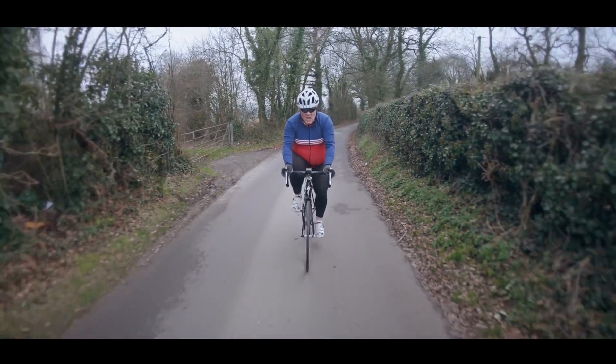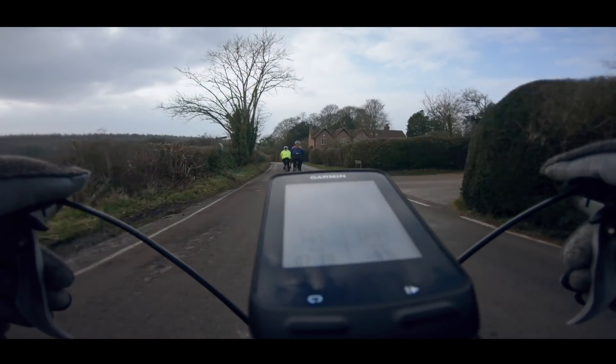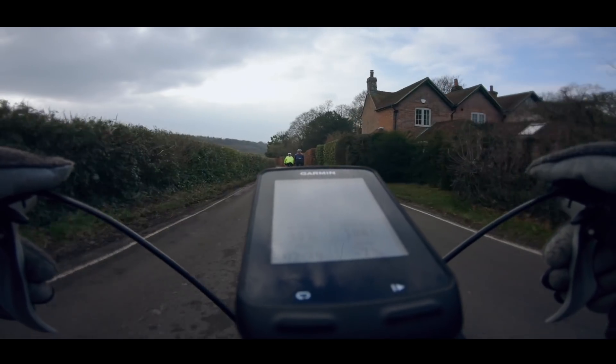Many of us cyclists are obsessed with numbers, which probably goes a long way to explain why so many of us have a major love affair with our cycling computers. These essential gadgets can measure all kinds of on-the-bike metrics and can range in price from a very modest 20 pounds or 30 dollars right up to several hundred. They can actually represent the single biggest investment you'll make to your cycling after buying your bike. So what are the key things you need to know before buying one?